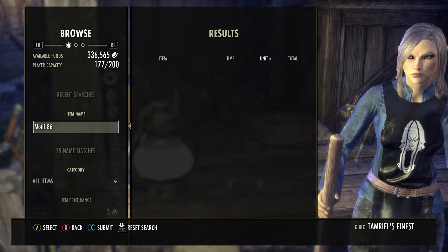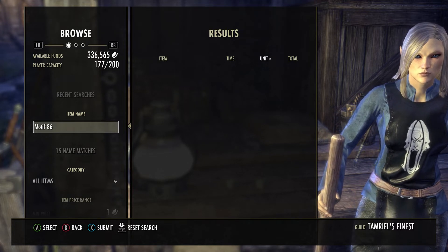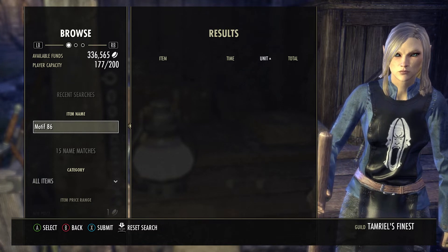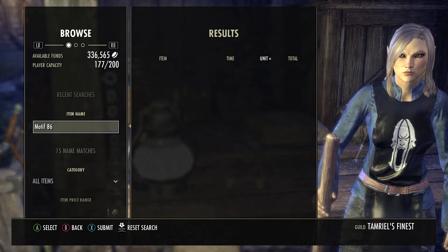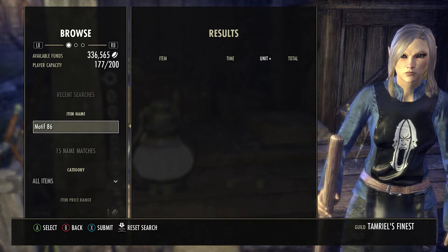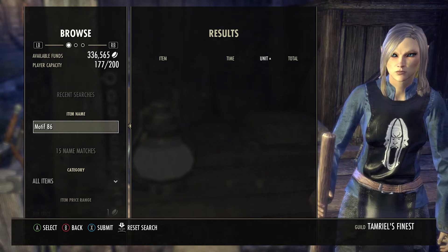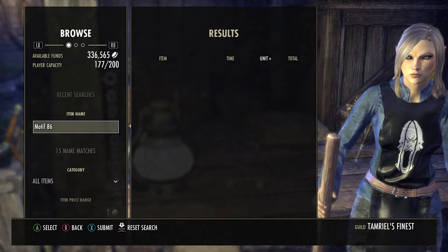Druz wax is also on the low end, selling between 3k to 4k. I haven't seen anyone go below that 3k range yet, but I'm sure somebody will. You can get them very cheap right now — druz wax is definitely a great buying opportunity but not a good selling opportunity.